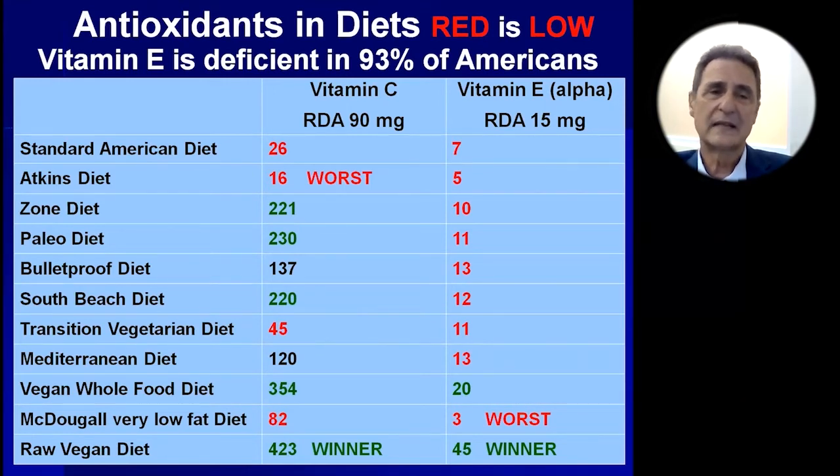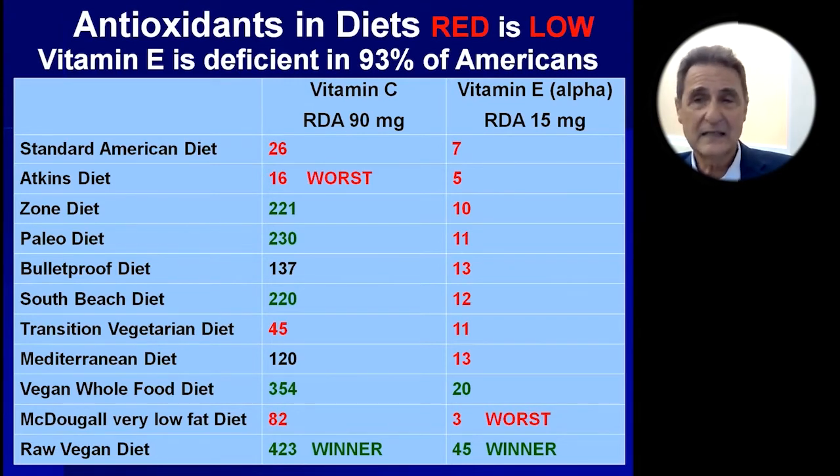You may also notice the transition vegetarian diet — this is where people are eating eggs, cheese, and white noodles — and that diet is actually not much better from a saturated fat standpoint than an American diet, nor better from a vitamin C and vitamin E standpoint. I think analyzing diets is very valuable. I'm disappointed by how few doctors actually analyze diets to see which ones have what we need and which have too much of what we don't want.